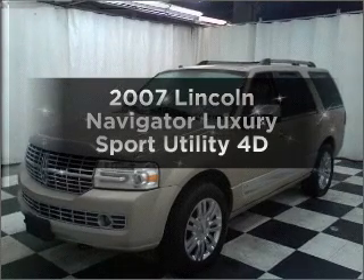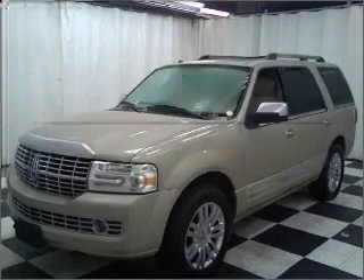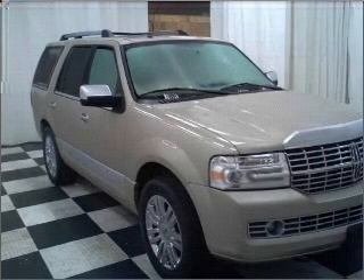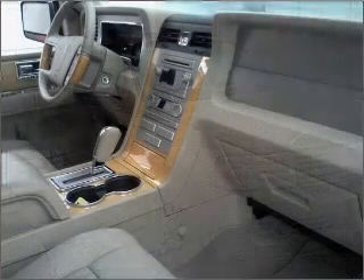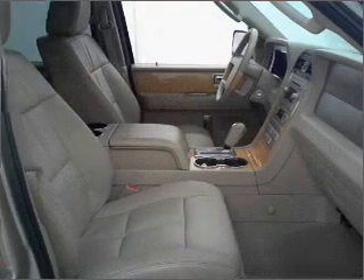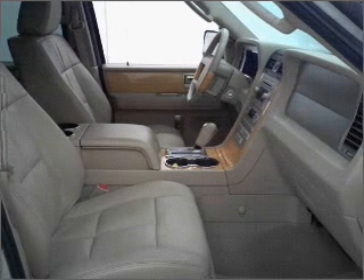Check out this 2007 Lincoln Navigator. If you're looking for a first-rate auto, this one could be yours today. With a reliable engine that responds smoothly to its automatic transmission, premium wheels lend a distinctive appearance. The anti-lock braking system will help deliver you safely to your destination.